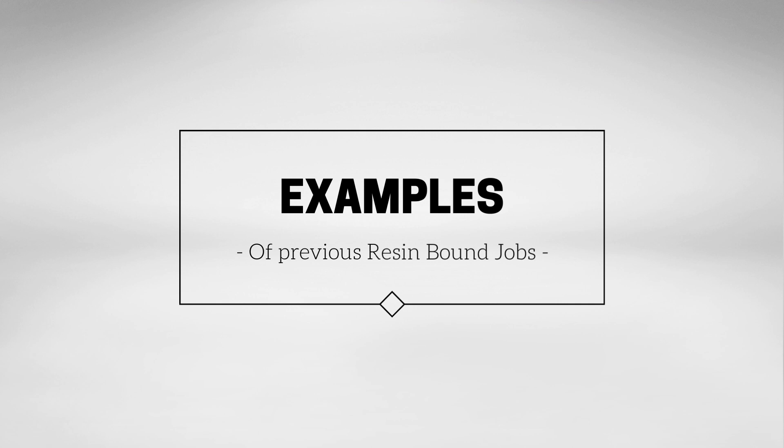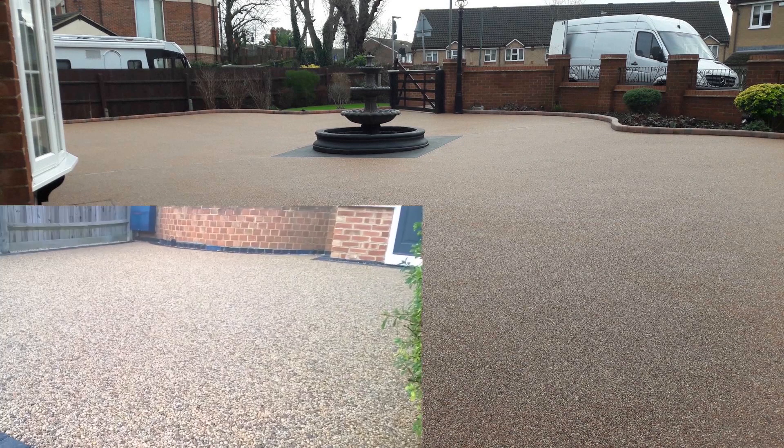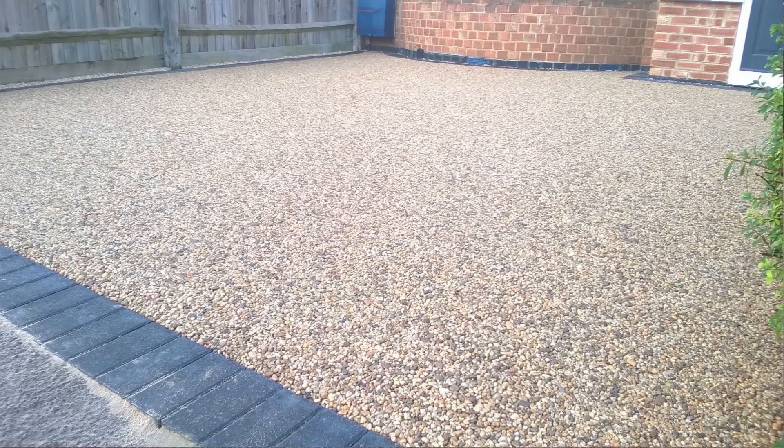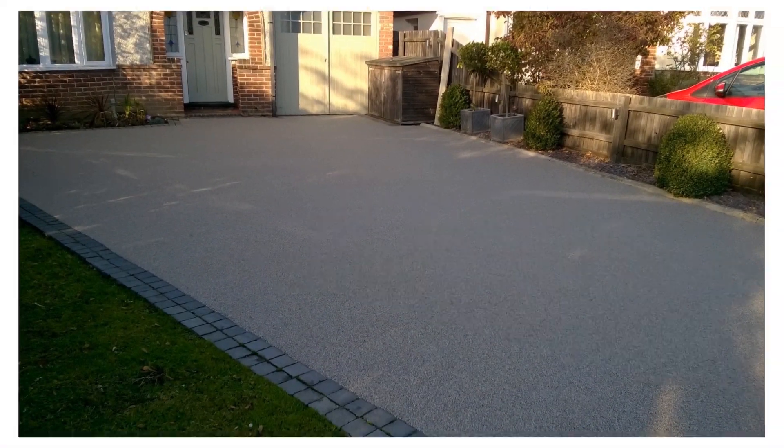Here are some examples of our previous jobs. This first one here is actually on a driveway — you can see it looks really nice on there, very flat surface, very natural looking. This one as well on a bit of a smaller driveway, but again it really helps it to stand out and gives that great finish, and again another driveway job here.